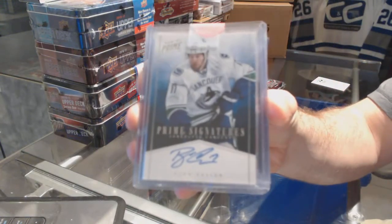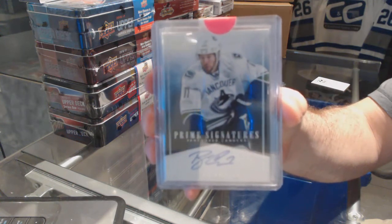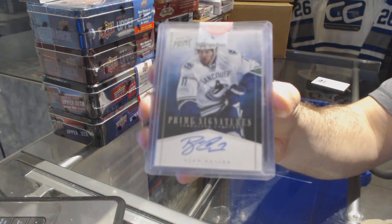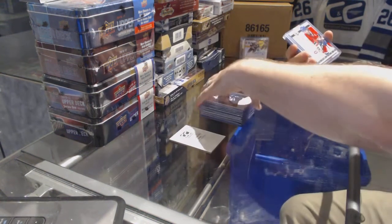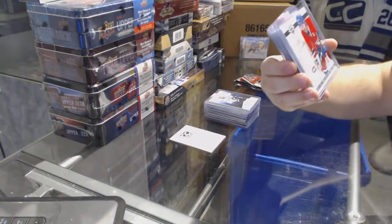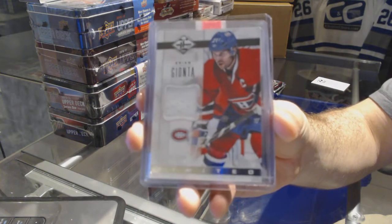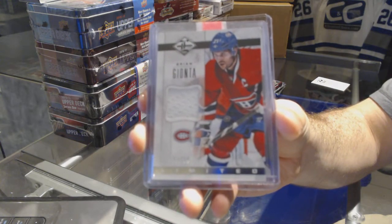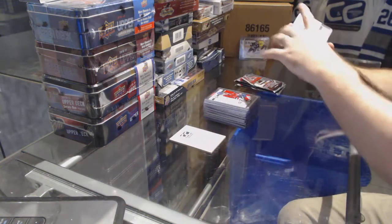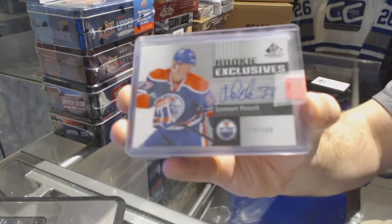For the Vancouver Canucks, Prime Signatures numbered to 99 — Ryan Kesler. For the Habs, numbered to 99, a Limited jersey of Brian Gionta. For the Edmonton Oilers, a Rookie Exclusives auto numbered to 100 — Lennart Patrell.